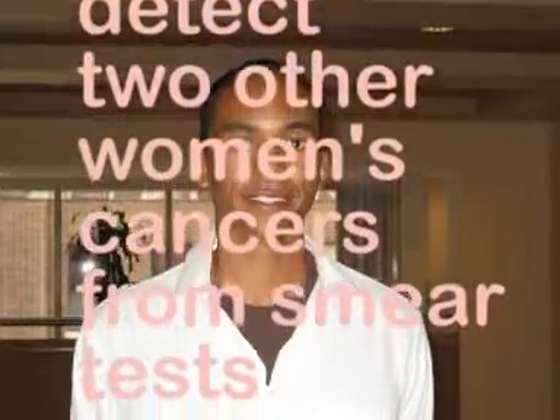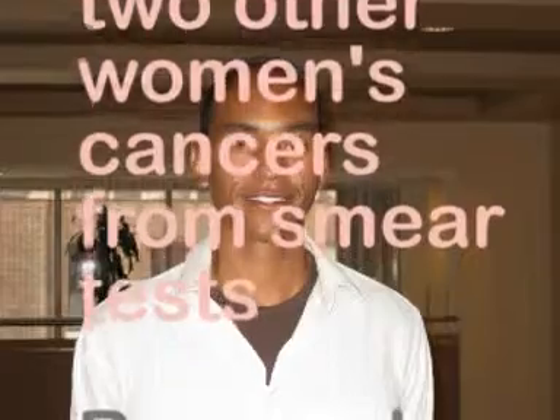I'm Nadia Ramlagan, and this is a AAAS podcast. The pap smear first showed up in doctor's offices in the 1950s and has proved to be an effective way to spot cancerous cells in the cervix.